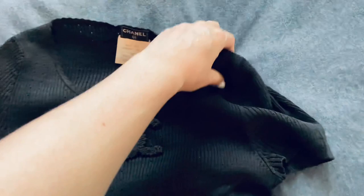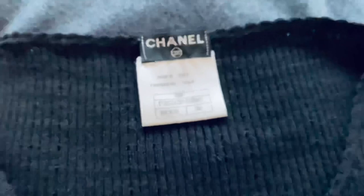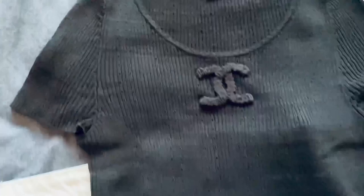When the bottom is wide, I like to wear something tight on top. So, this is a vintage Chanel top from the 2009 Spring-Summer collection. It's size 38, but it's quite tight — good that it's stretchy.